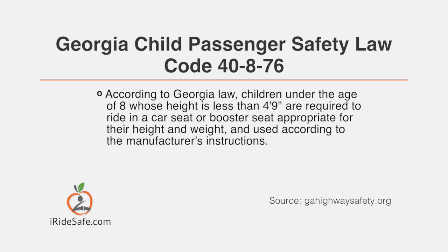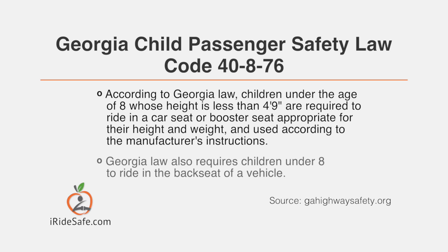According to Georgia law, children under the age of 8 whose height is less than 4 feet 9 inches are required to ride in a car seat or booster seat appropriate for their height and weight, used according to the manufacturer's instructions. Georgia law also requires children under 8 to ride in the back seat of a vehicle.